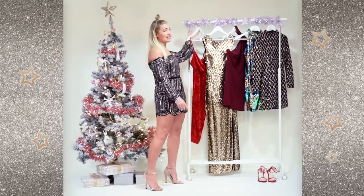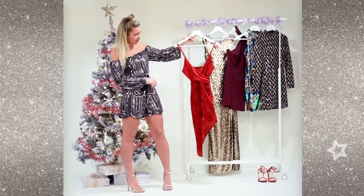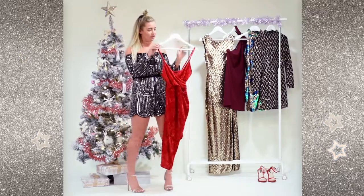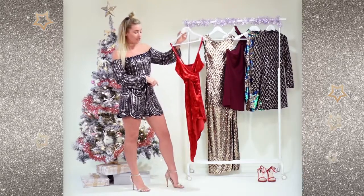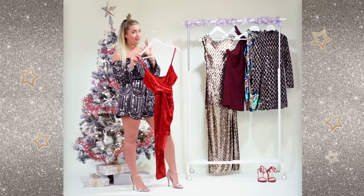My second favourite piece is this gorgeous red dress. It's perfect for any Christmas party at work. It's very sexy — the red colour is absolutely gorgeous, I love wearing red. It's asymmetric as well, shorter on one side, so if you're going for the sexy look this year, this is the one.